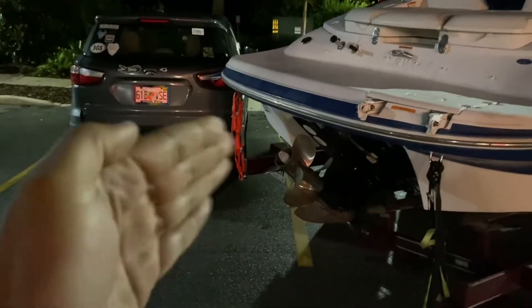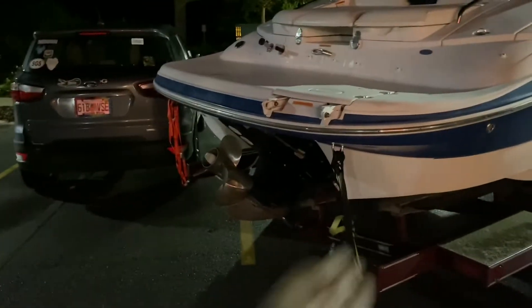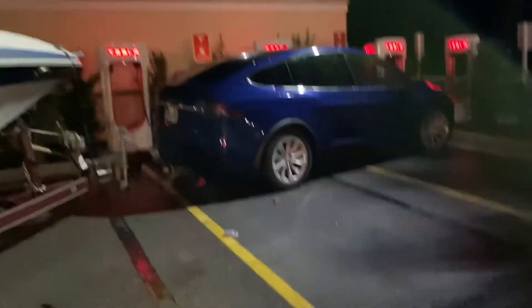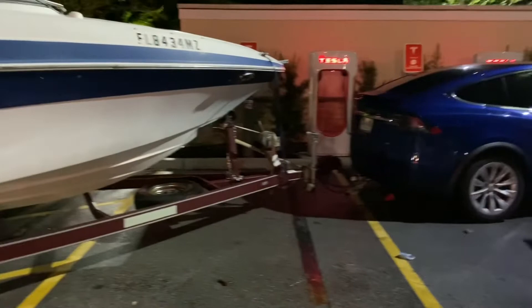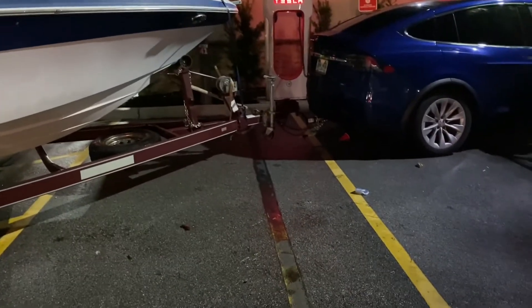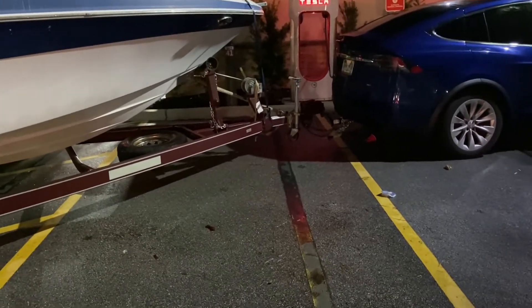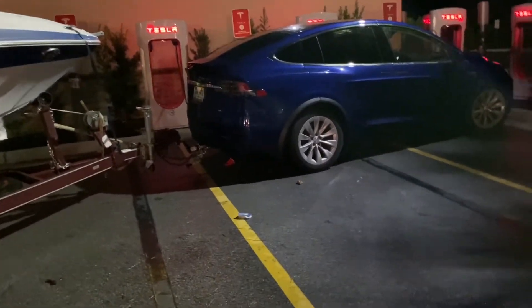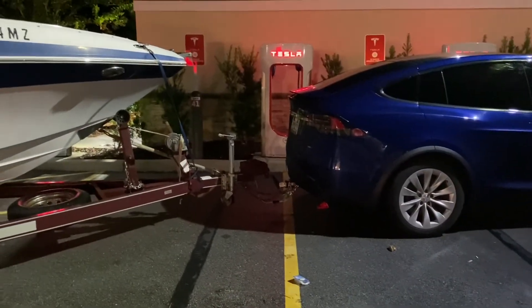Here we are again at a supercharger. We've been supercharger hopping — getting terrible range, only one-third normal. I'm on the highway going highway speeds. If I slowed down to 55 or 60 I could probably get better range, but I don't want to be a sitting duck out on the highway. This is our last charging stop — I'm going to charge up close to full here.